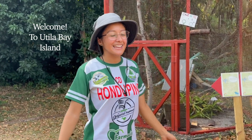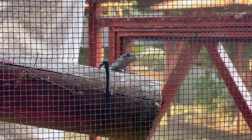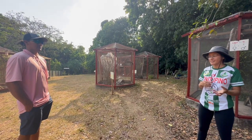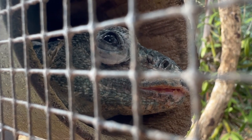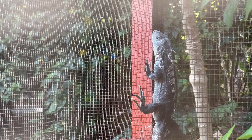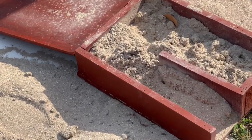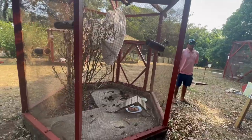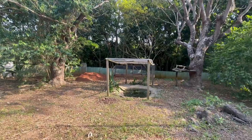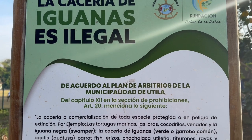They have these swamper iguanas that are native and only found here in Utila — not in Roatan, not in any other part of Honduras, just here. Unfortunately they're in danger of extinction, principally due to loss of habitat and pollution. They lay their eggs in the sand. Really sadly, a family brought over a pair of raccoons as pets, and those raccoons are now eating all of these rare iguanas, so they're having to hunt down the raccoons. People also hunted them to eat them, but that is very illegal here.